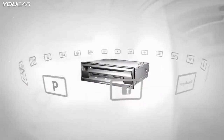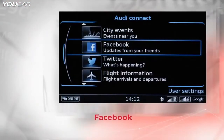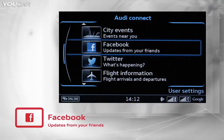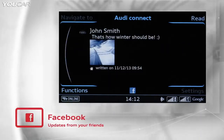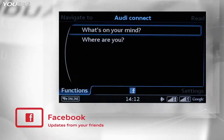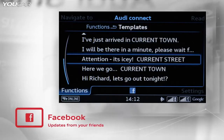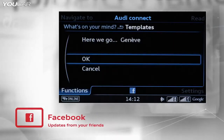Audi Connect also lets you stay in touch with social networks such as Facebook and Twitter. You can receive news and respond immediately, and it's convenient to use while driving. Facebook and Twitter can be adapted to individual needs through the MyAudi account on your home personal computer.